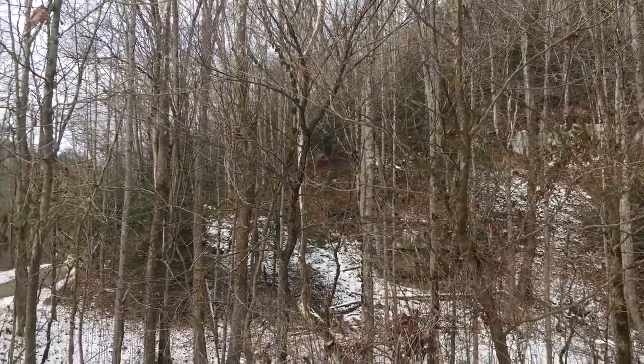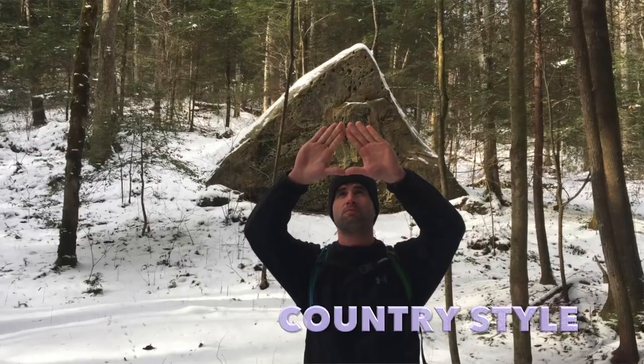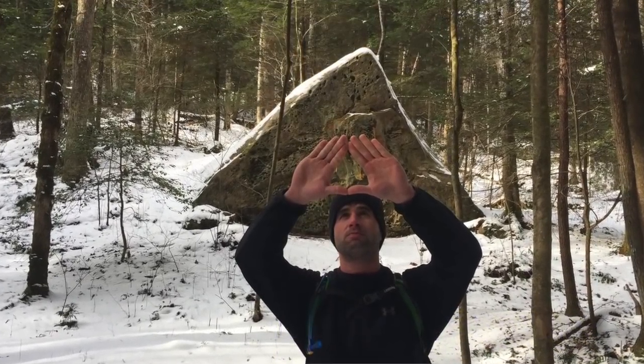So there's a lot to see in this video. It's a loop and it's going to be several miles, so it's a hike that you want to take the full day for. Hiking with us today is just myself and Country Style. Going to show you a really awesome loop today.